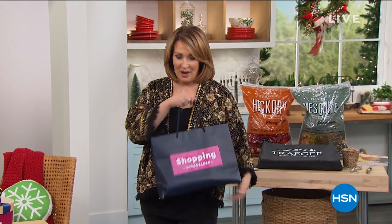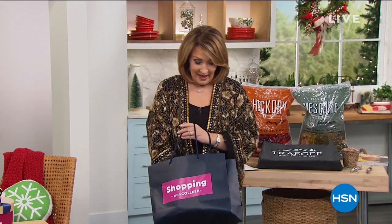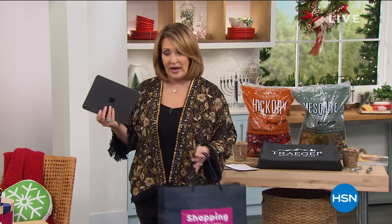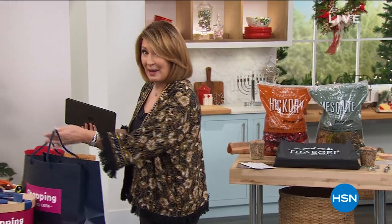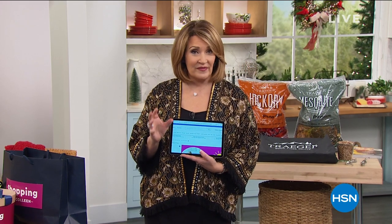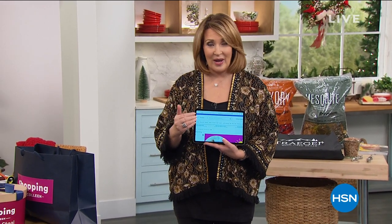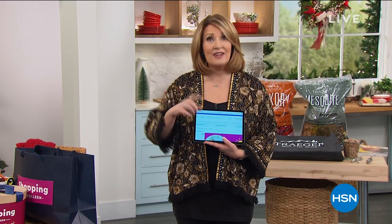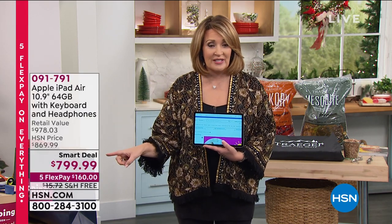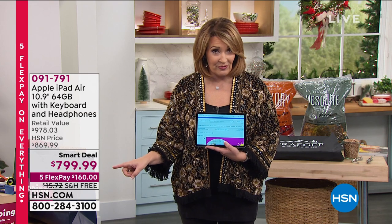I want to show you what's in my trusty shopping bag, because we have the HSN launch of the brand new, latest and greatest second generation iPad — it's the iPad Air. It is nothing short of spectacular. The package we're offering is valued at almost $750. Today on HSN, we have an exclusive offer on this. The value we're offering is almost $1,000 and we're doing it for $799, and we have it on FlexPay for you.